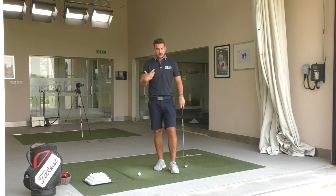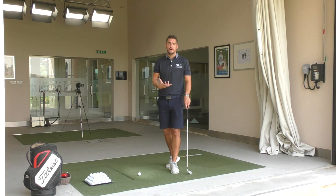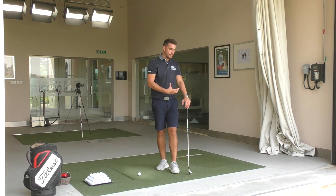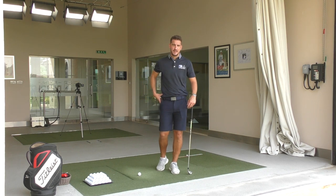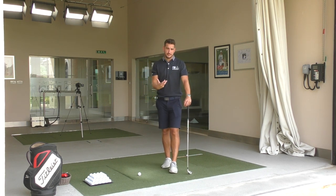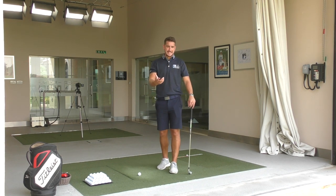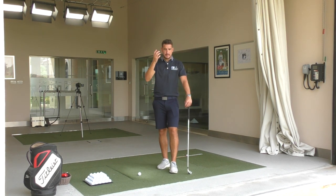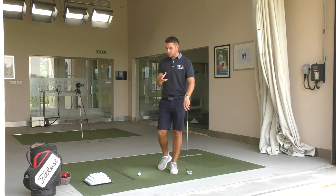Flexibility in golf — the majority of us, me included, are not fit for golf. We don't train for golf. I don't go into the gym and work the flexibility of my quads, my hamstrings, my hip flexors purely around the golf swing. A lot of people want to get more flexible for golf, but the majority of us don't. So we need to make sure that we can maximize our potential — and posture is a key one.